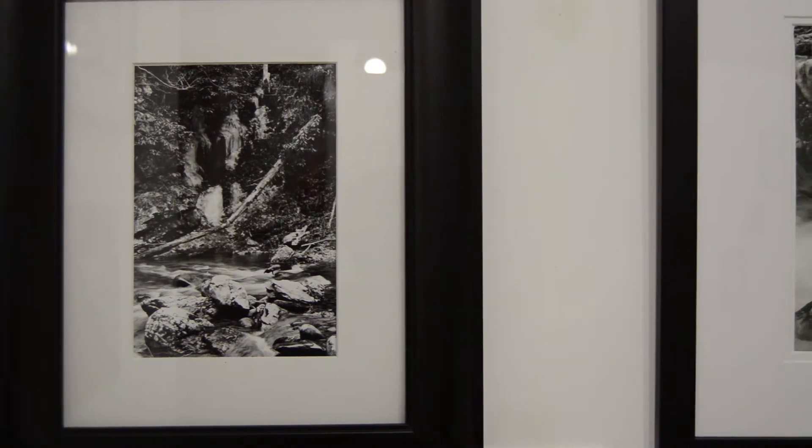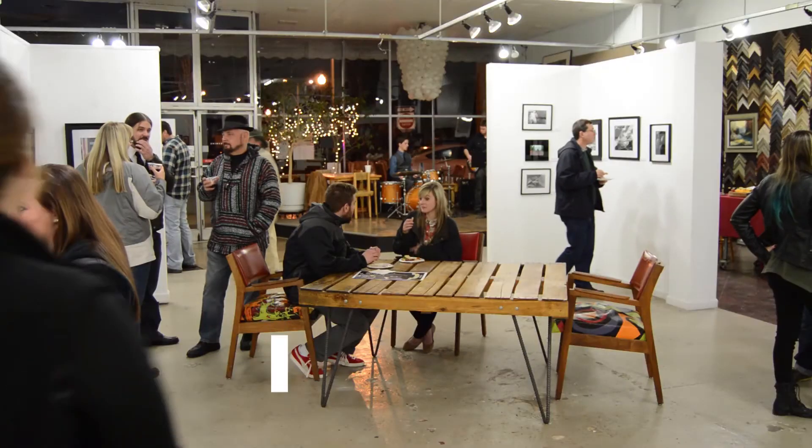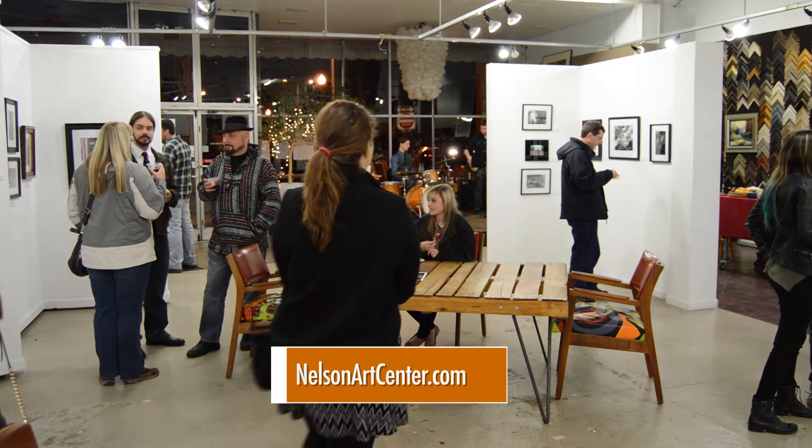The Art from the Buffalo School Gallery is shown throughout the month of February. For more information, visit NelsonArtCenter.com.